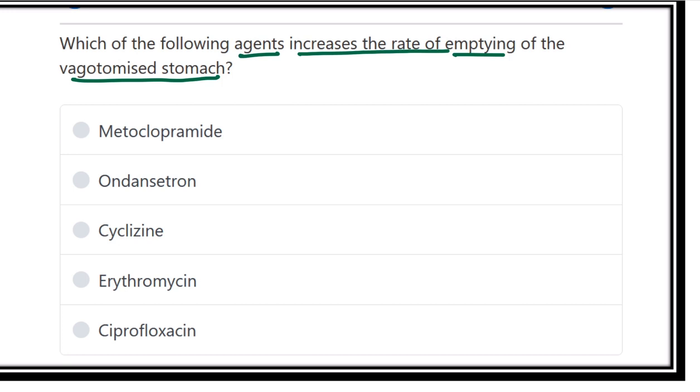The options are: metoclopramide, ondansetron, cyclizine, erythromycin, and ciprofloxacin. This is a direct question about which agent increases the rate of emptying of gastric content in case of a vagotomy operation.